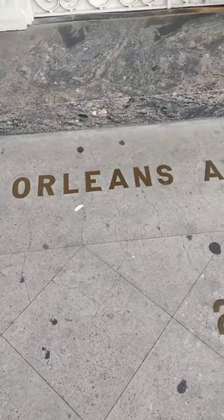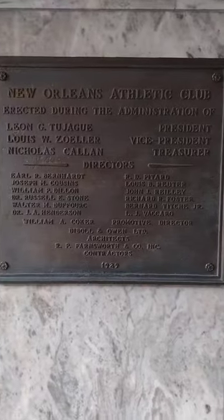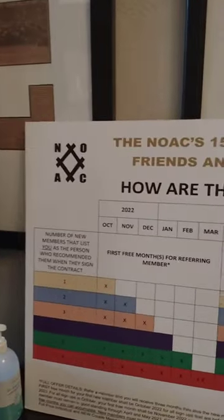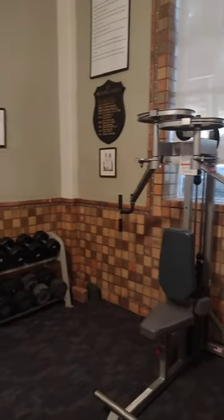Welcome to the New Orleans Athletic Club. Founded in 1872, with its current location dating back to 1929, the club is widely regarded as one of the oldest in America, celebrating their 150th anniversary, and also offering membership deals for new people to commemorate the occasion.